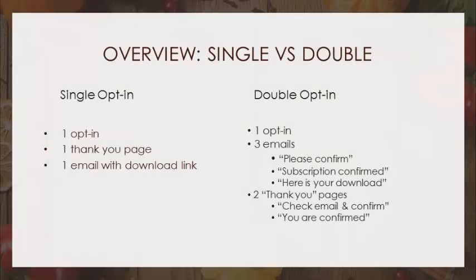Let's compare the two. For a single opt-in: one opt-in, a thank-you page, and an email with a download link — or just the download on the thank-you page. Double opt-in: one opt-in, three emails — please confirm, subscription confirmed, here's your download — and two thank-you pages. One says 'check your email,' the other says 'you are now confirmed.' There's a lot going on. I'm worn out just from the description. Isn't there an easier way? A single opt-in.